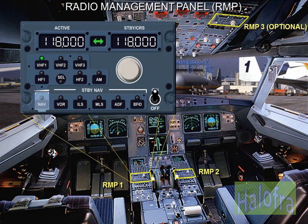The RMPs provide tuning of all radios. Any RMP can tune any communication radio, but each one is normally dedicated to a particular radio: RMP1 to VHF1, RMP2 to VHF2, RMP3 to VHF3, and HF1, HF2. There are two RMPs located on the center pedestal, and an optional third one on the overhead panel.